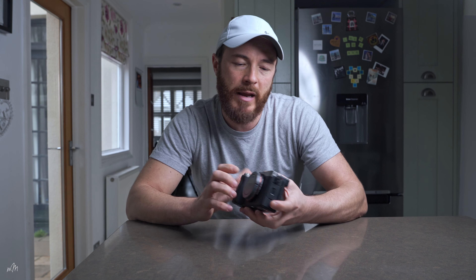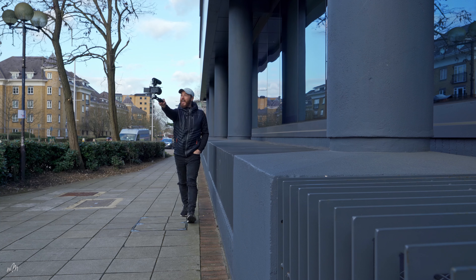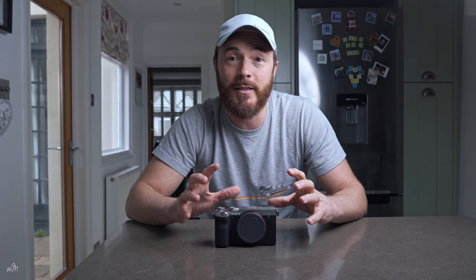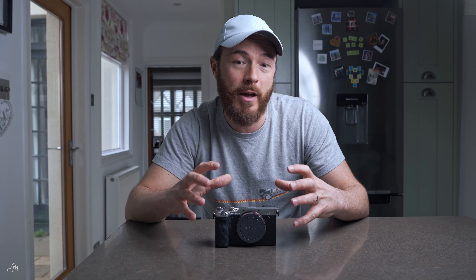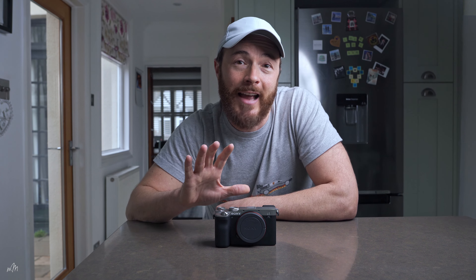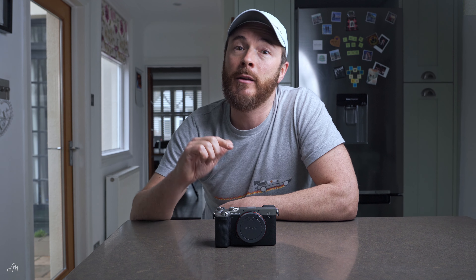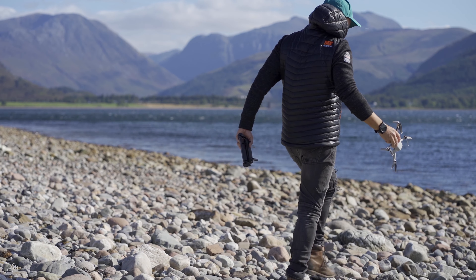For all those reasons, I'd probably choose the A7 III as my photography camera. However, for videography, filmmaking, YouTube, and vlogging, the A7C is a clear winner. With full frame sensor performance in the size and weight of a cropped frame camera, 5-axis image stabilisation found in much bigger full-frame cameras, and interchangeable E-mount lenses for that cinematic look — this is the Swiss Army knife of cameras.